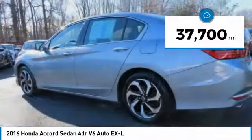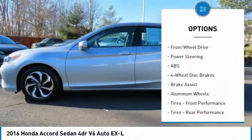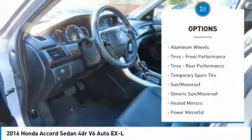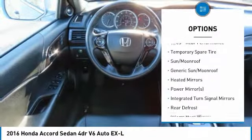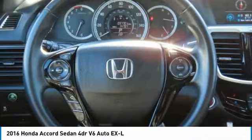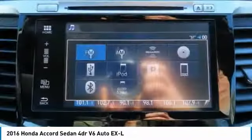This vehicle has less than 40,000 miles. Here are some of this vehicle's great options: keyless entry, power passenger seat, steering wheel audio controls, anti-lock braking system, leather wrapped steering wheel, Bluetooth, adjustable steering wheel, power steering, four wheel disc brakes, and cruise control.